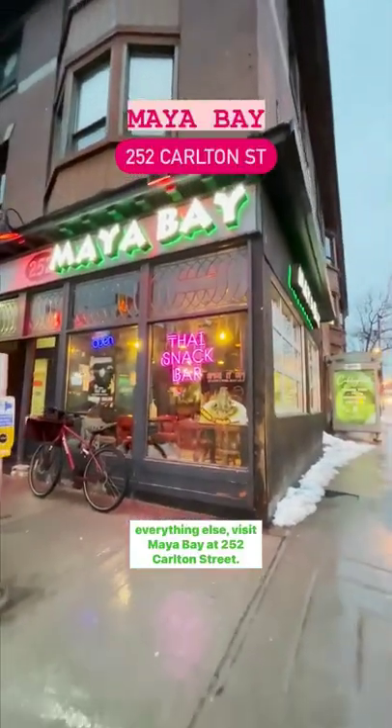If you're looking for a taste of Thailand with a splash of everything else, visit Mya Bay at 252 Carlton Street.